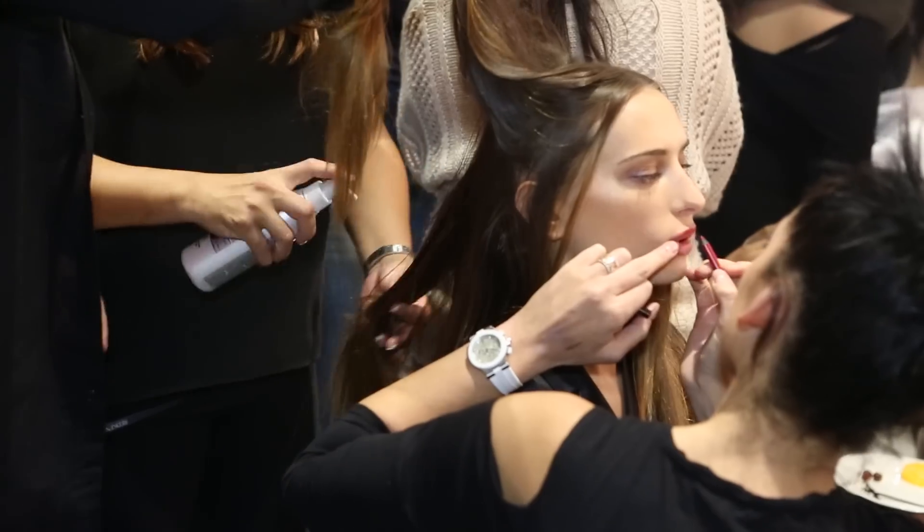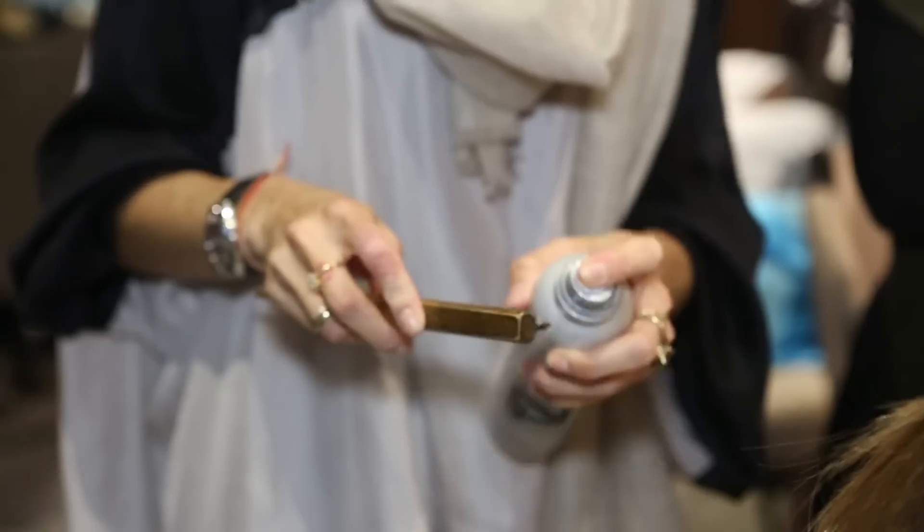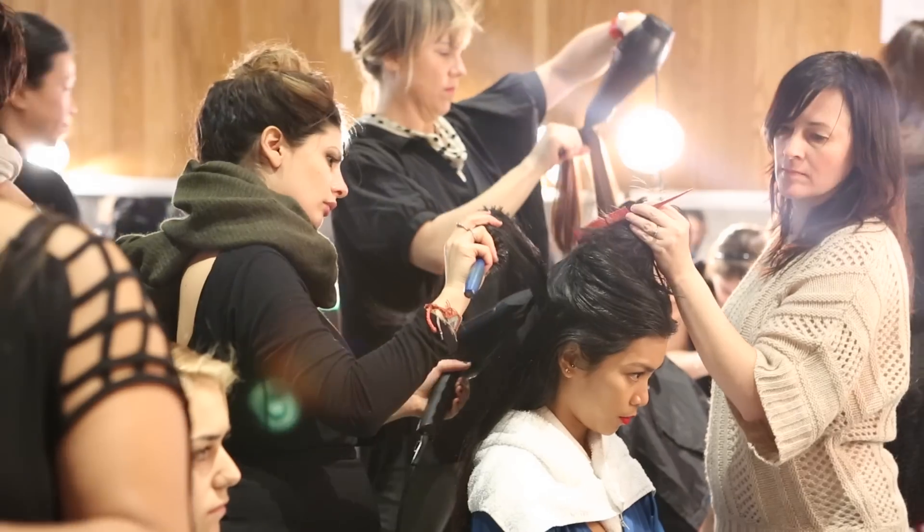For the Spanish romantic look, we again sprayed Redken's Rootful, blow dried for volume, and used three classic hair combs to pull the hair up.